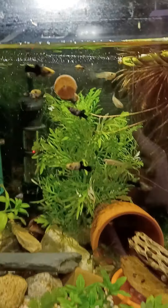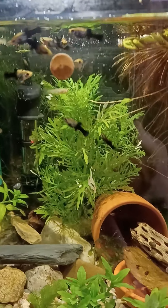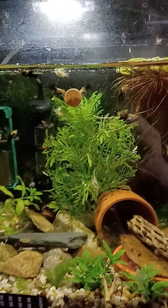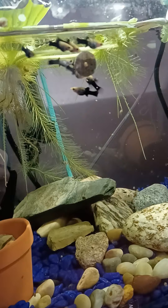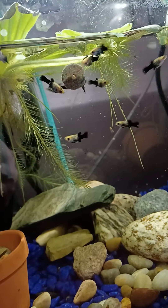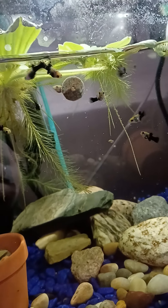So I tried the Fun Tip Tabs with my Sunset Molly Fry and my Guppy Fry, and they seem to be a bigger hit with them. I also tried it with my younger Sunset Molly Fry, and they seem to enjoy it as well. It's a smaller food, so I think it's better for babies anyway, the way it breaks up.